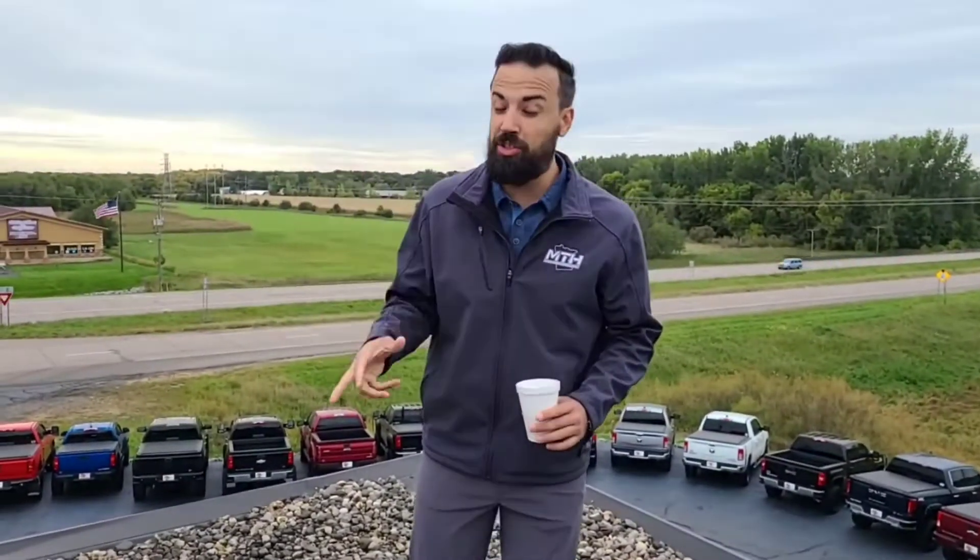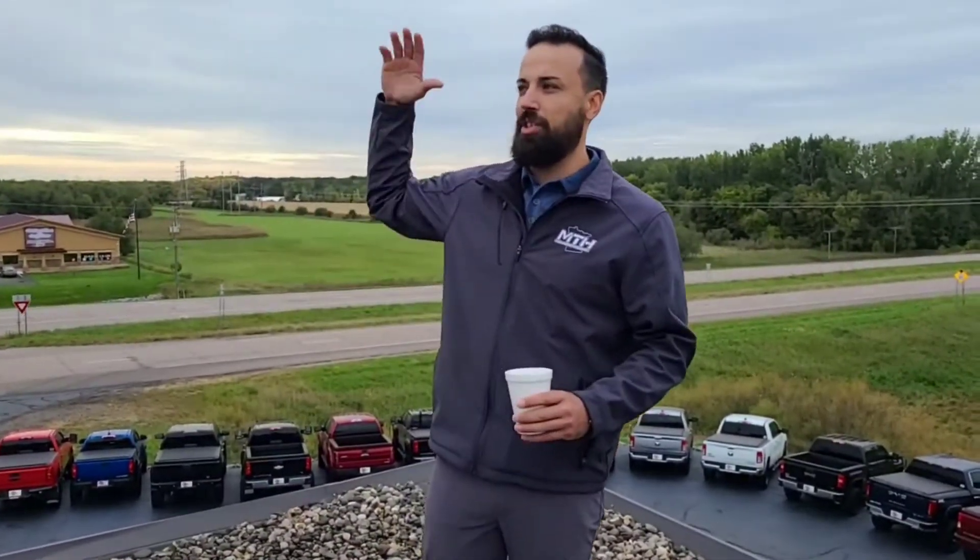Here at MTH we have some of the best ownership out there, and they find us the most unique inventory — going from your commuter cars all the way up to your diesels that nobody has. You can drive through a lot of lots in Minnesota and see very few vehicles. But here at MTH, we value customers. If the wife needs a new Suburban and the husband wants a new diesel, MTH is the only place to go. We'll get you both done in one day right here on the hill.